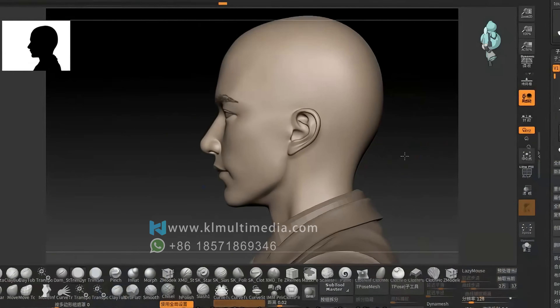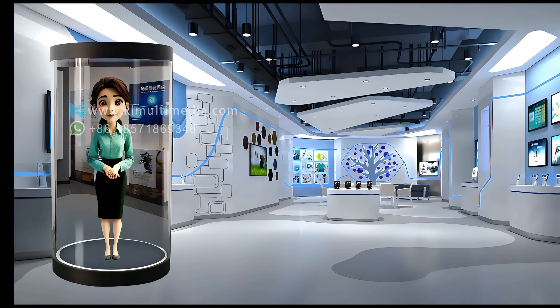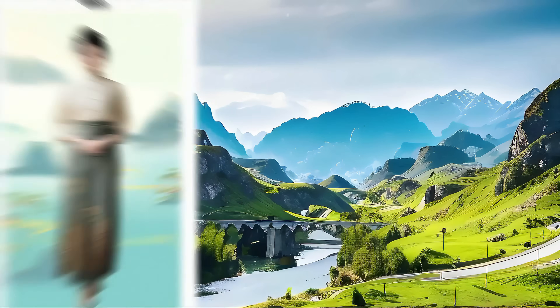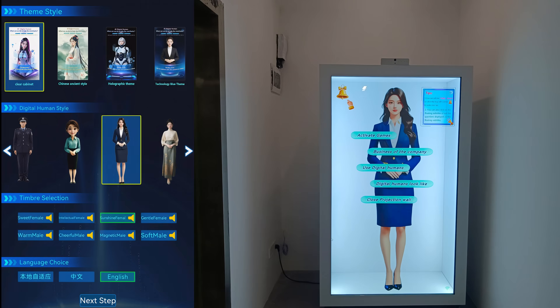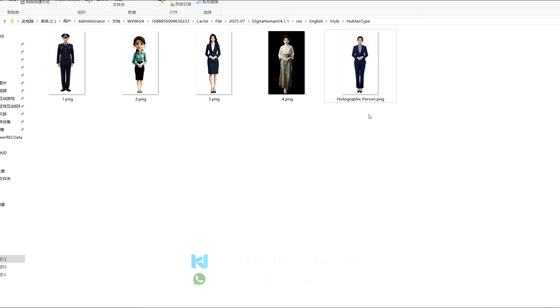Creating custom avatars takes time, money, and often disappoints. No worries — Clida has pre-designed digital avatars for every application scenario, with multiple voice options to choose from. Need a custom one? Just upload a photo and the AI instantly generates a lifelike animated model for fast delivery.